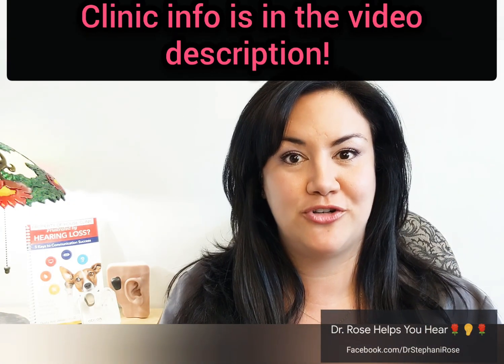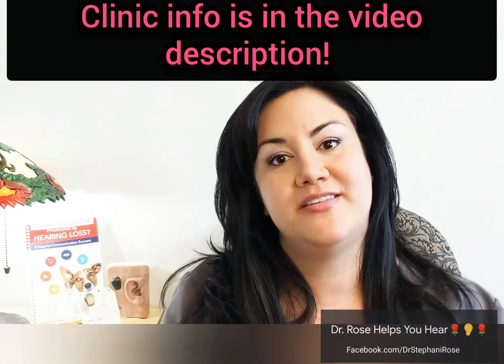Hello, humans. Welcome back to Dr. Rose Helps You Hear. This is a YouTube channel to help you learn about hearing loss, communication, and devices.